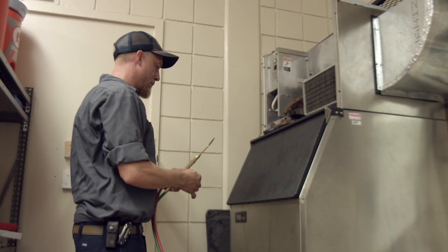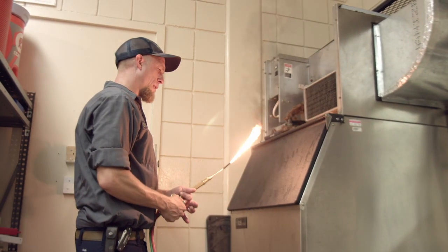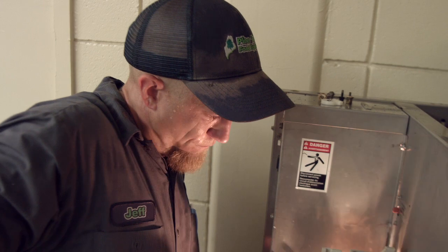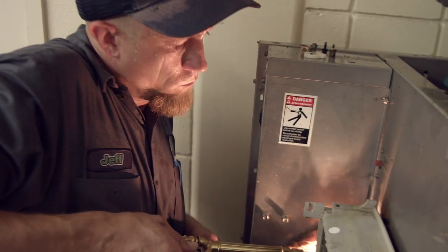Dealing with customers and putting a smile on their face — that's really what drives me to do a good job. At the end of the day when they say, 'Thank you so much, we've had other companies come in here and they couldn't figure it out, and you figured it out and I'm up and running.' And then the goal really is to never hear from them again on that certain piece of equipment until something absolutely major happens due to age or what have you. That's what really drives me in this career — just making people happy, keeping the food cold.